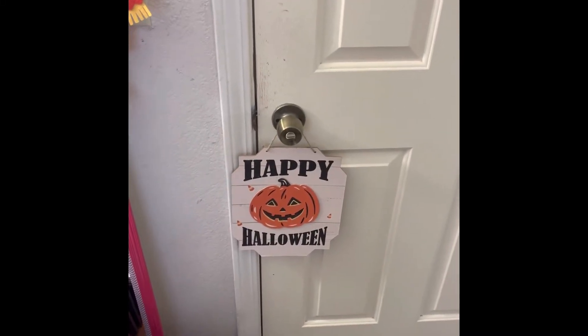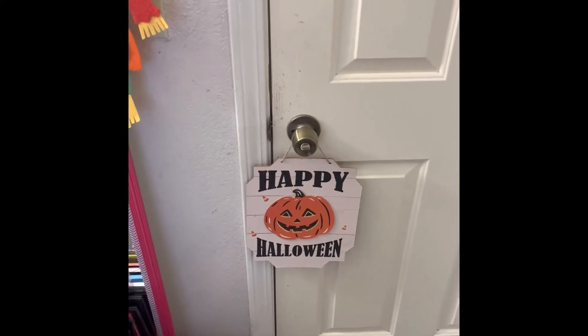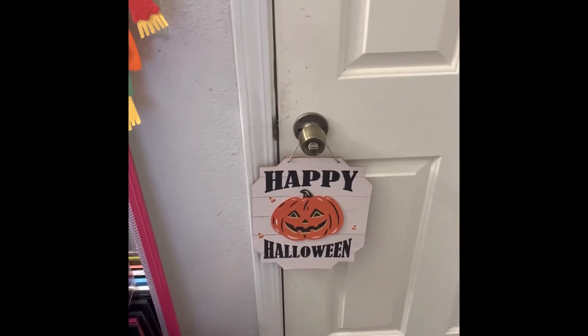Hi guys, it's Rachel. Welcome back to my channel. For today's video, I'm going to do a fall slash Halloween room tour for 2022. And let's just get started.